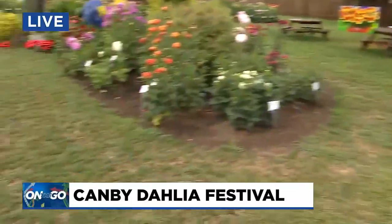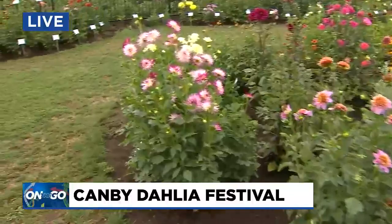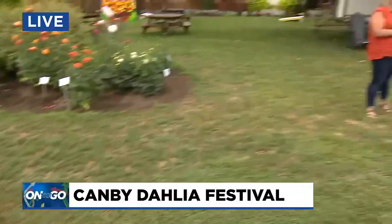We're here at Swan Island Dahlias in Canby. It's such a beautiful morning here, and we're celebrating this year's bloom with the annual festival. I'm here with Heather Schlow, who's going to be telling me more about how we're celebrating this year's bloom.